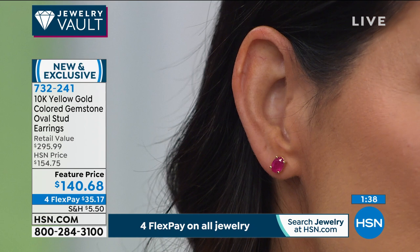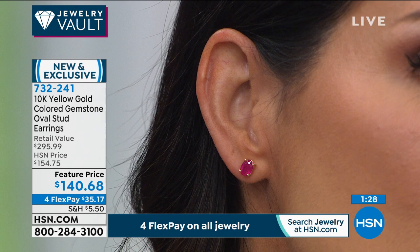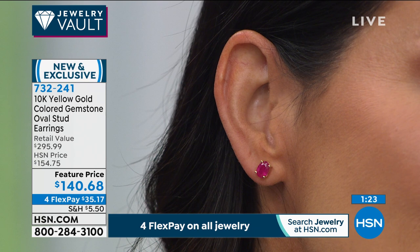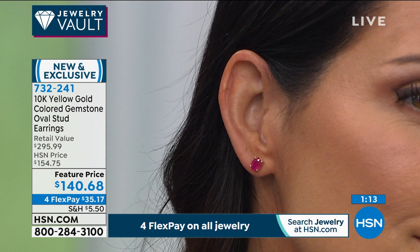On Angie you can see the size — a quarter of an inch by three-sixteenths of an inch in width. Today is the start of our big Gem Fest going through October 4th, with everything featuring four flex payments. Here's the other thing: we are not going to be doing another gem event like this week before the holiday season.